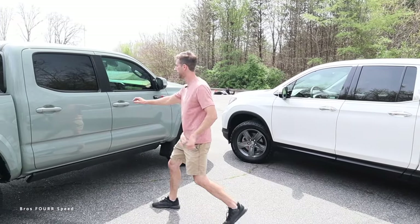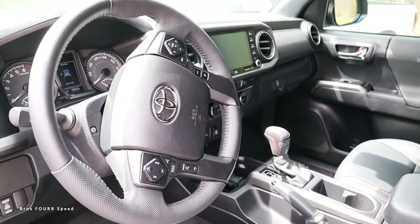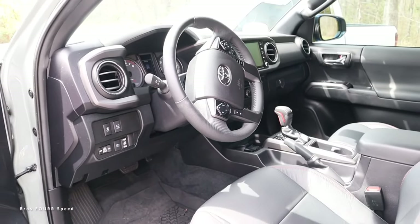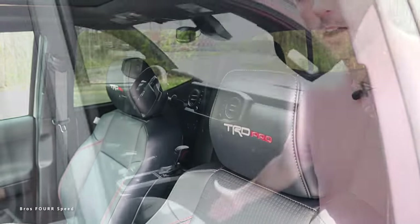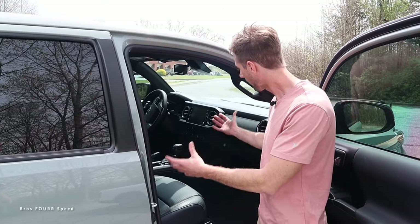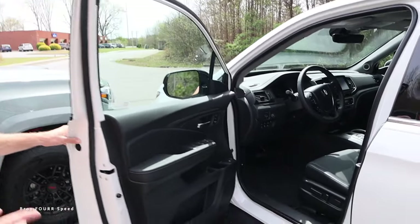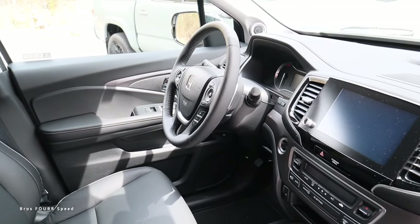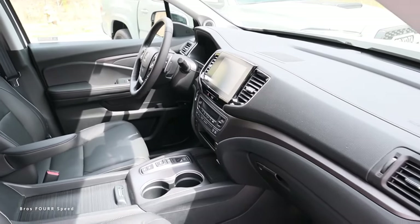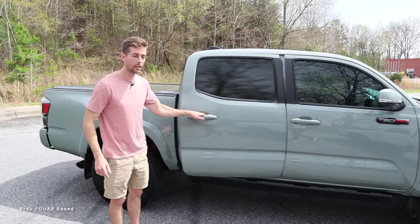Inside the Tacoma TRD Pro we have leather seats with TRD Pro embroidery, a touchscreen system, cruise control, controls for the sliding rear glass, and an electronically controlled transmission button. Comparing it to the 2023 Honda Ridgeline interior — which also has leather and heated seats — I feel there's just not quite as much technology. Both have navigation and a touchscreen, but the Tacoma feels more feature-rich.